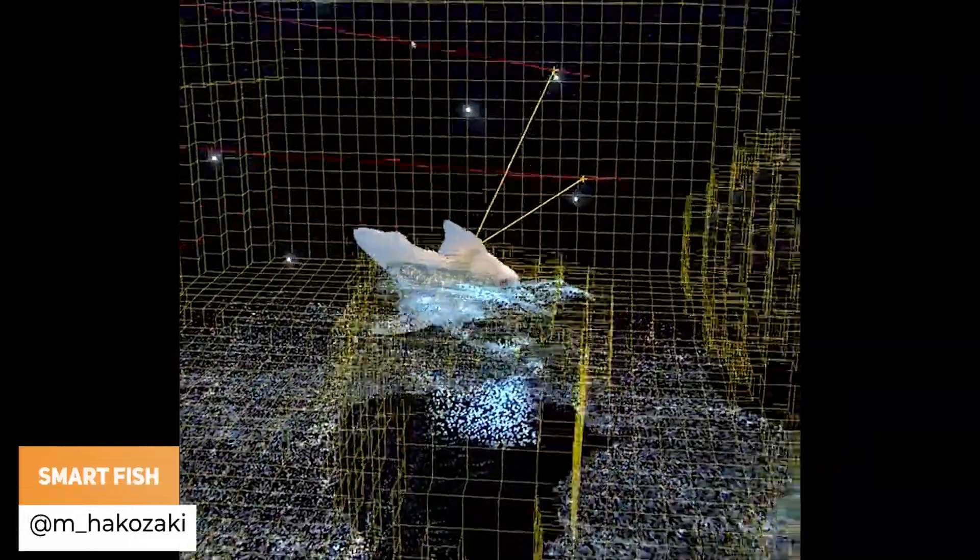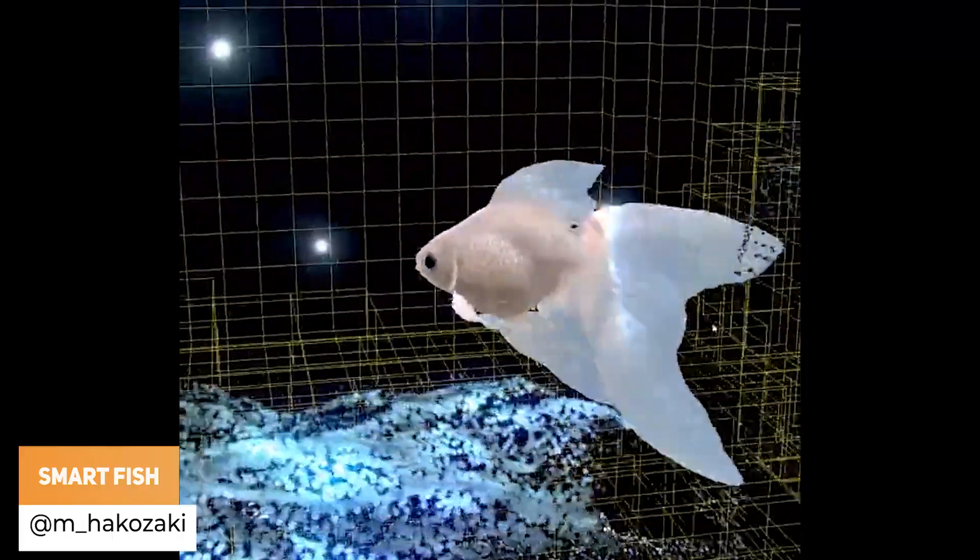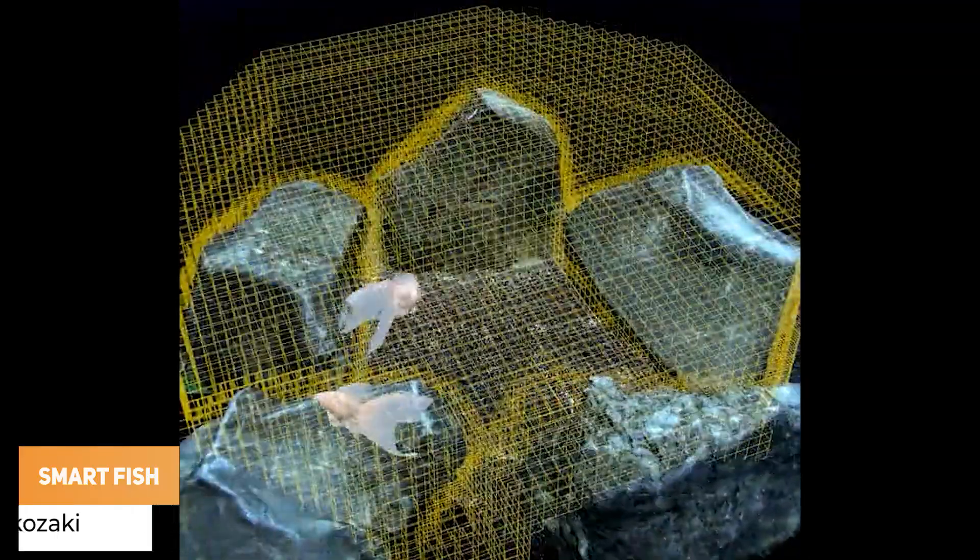M_Hakazaki has got the fish AI back again, which can interact in real time with new objects and things that they like to eat.